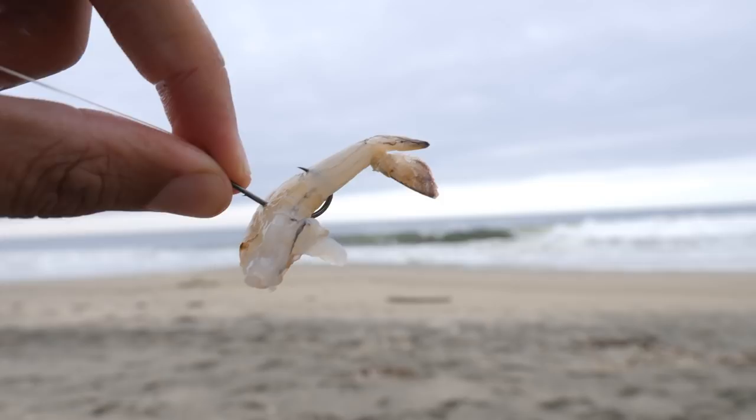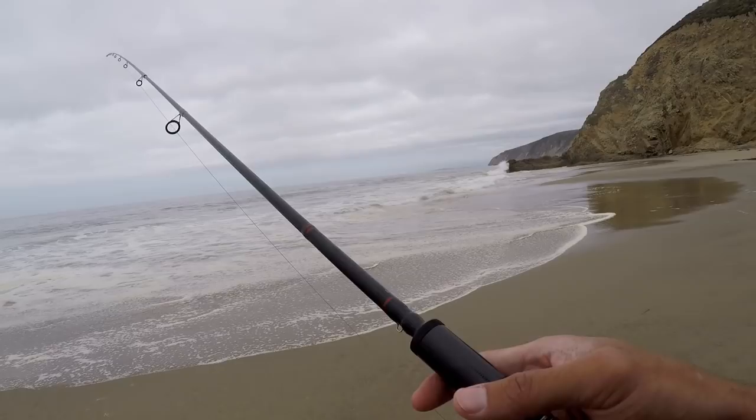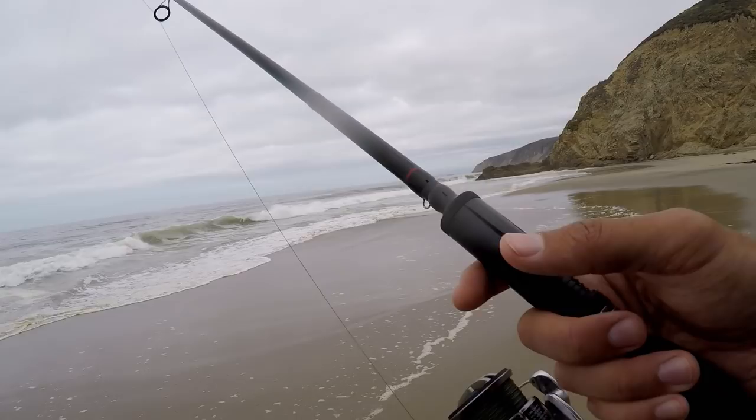Baited it up with some shrimp, size two hook. First cast with shrimp, second cast with camo sandworms. I'm just working my way down here over to this rock, hoping that these fish are stacked against this rock. No luck yet, just one bite and that's all. Current is flowing this way so I'm kind of just walking with the current, working this whole area right here.